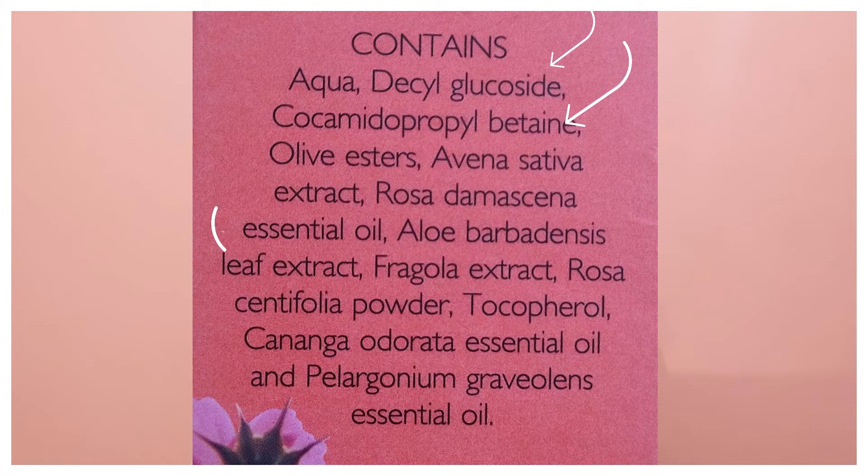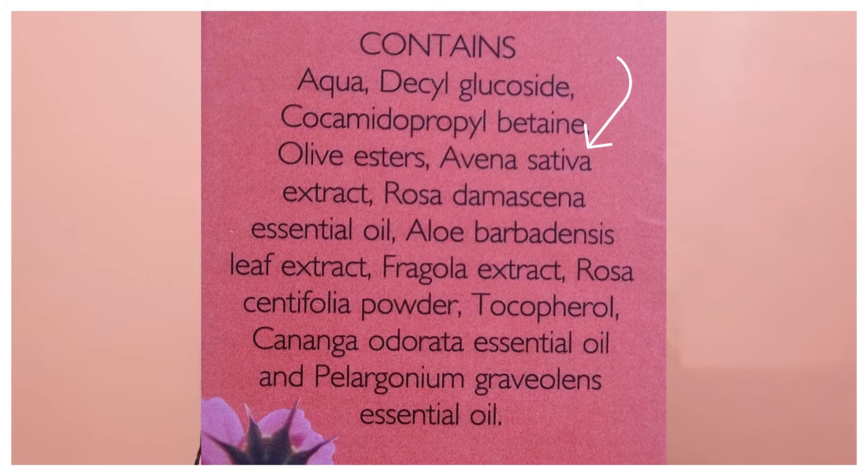If I talk about its ingredients, there are a total of 3 surfactants which you can see on the screen. These 3 surfactants are very mild. One is Decyl Glucoside which is used in baby shampoos — so you can understand how mild it is. Next is Avena Sativa extract which is oat extract — very good for our skin, especially if your skin is dry, itchy, or prone to eczema.